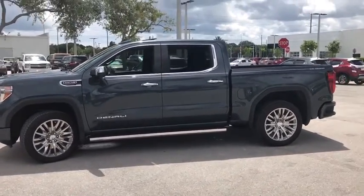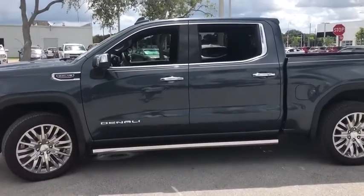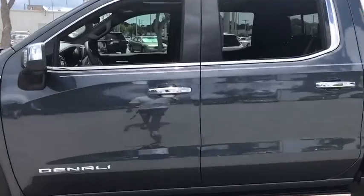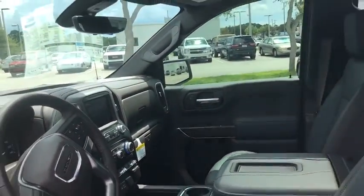The Sierra 1500 now comes with an automatic transmission that combines high-max hauling capability with precise control. This vehicle has less than 300 miles. Here are some of this vehicle's great options.